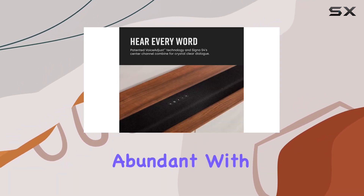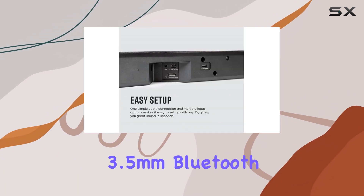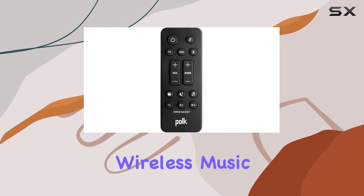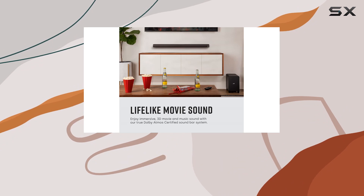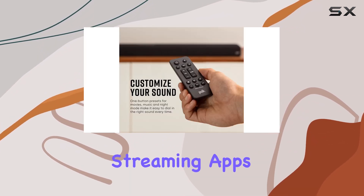Connectivity options are abundant, with HDMI eARC output, optical, analog 3.5mm, Bluetooth, and USB-A for firmware updates. Wireless music streaming is also a breeze, thanks to the built-in Bluetooth technology, allowing you to enjoy your favorite tunes from various streaming apps.